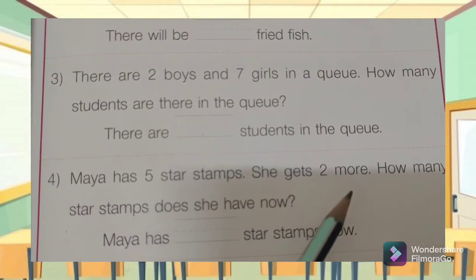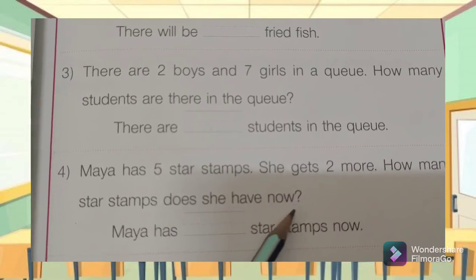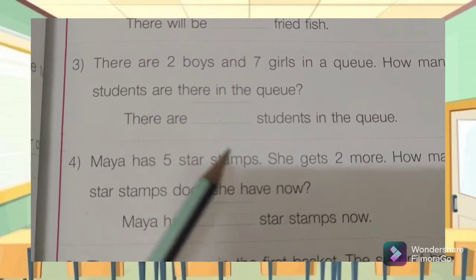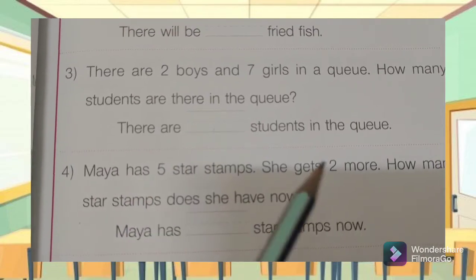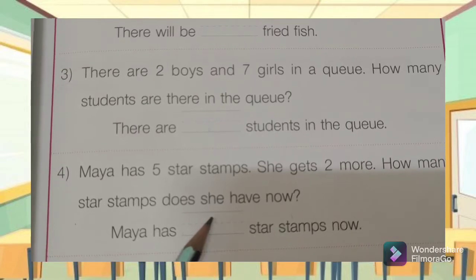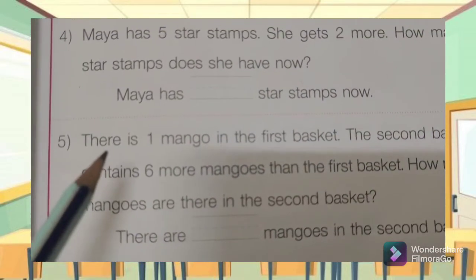Number four: Maya has five star stamps. She gets two more. How many star stamps does she have now? Maya has some star stamps now. She had five and she gets two more — so five plus two is equal to — you write it here.